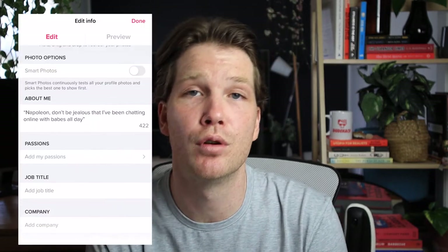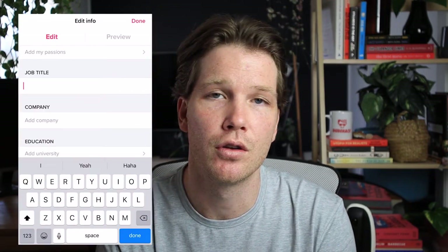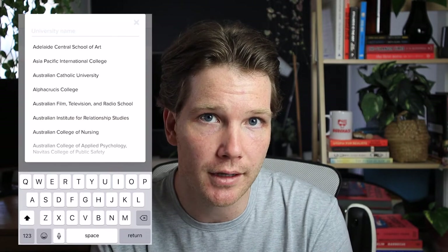After that, you can put your job title, your company, your education level, and what city you're living in. Next, you can select whether you want your Instagram photos to be displayed on your profile. How this will look is at the very bottom of your Tinder profile, you will see some of your Instagram photos displayed there. You can display up to a total of 30, but on one screen at any given time you will see six photos.